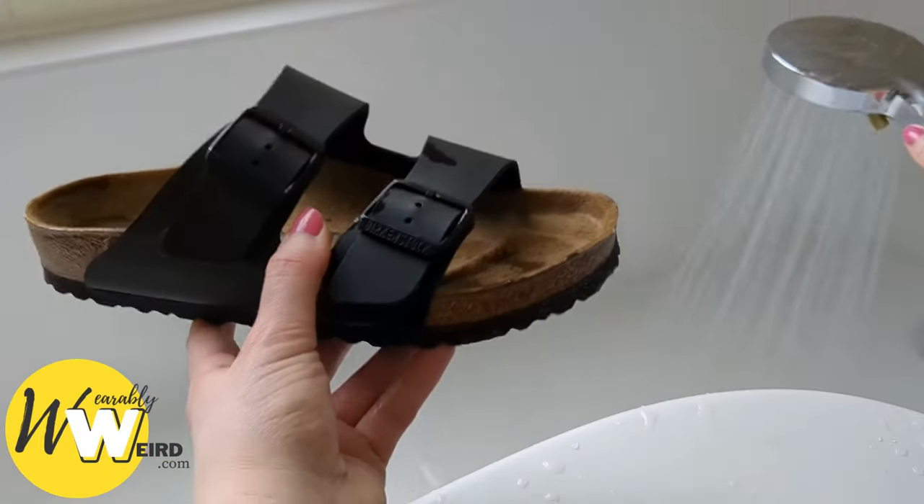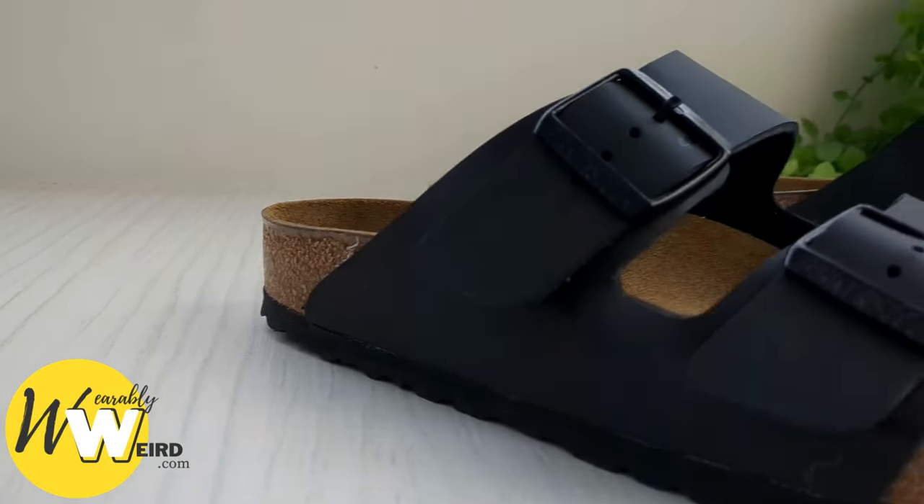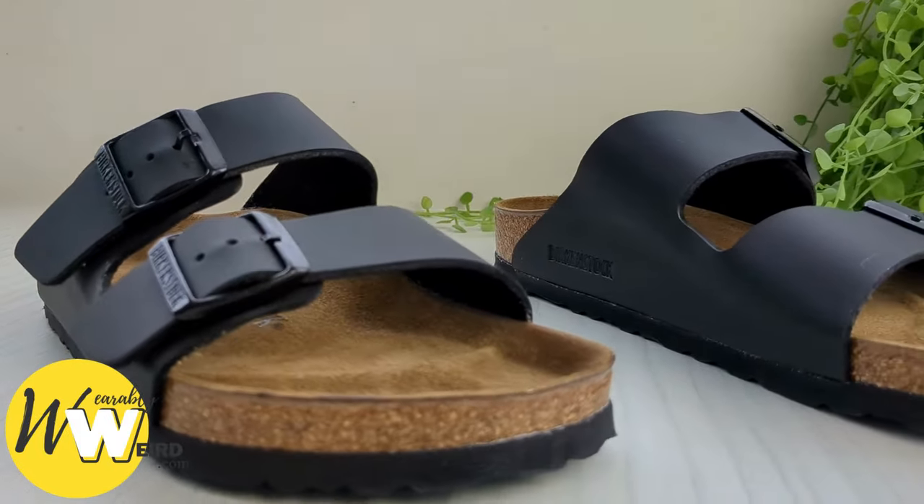If you've not been caught in the rain in a pair of Birkenstocks before, you may be wondering if they can get wet. You can get Birkenstocks wet, although they're not fully waterproof, only water resistant.